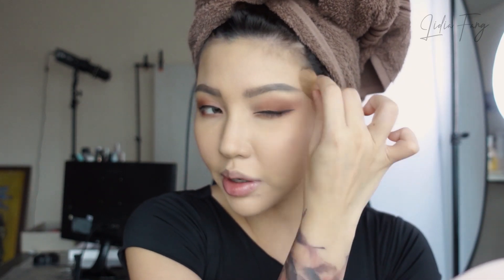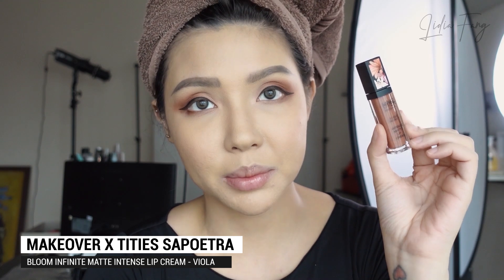I also don't use false lashes today because I'm going for a look that's natural for the virtual event. So I just want a simple makeup look. For the lip color, this is Makeover Bloomin' Infinite Intense Matte Lip Cream — still collaboration with Kak Titis. This is the color Viola. It's 10 colors total but 6 are bestseller, and 4 new colors are the collaboration with Kak Titis Sapoetra.